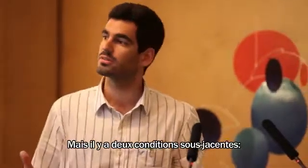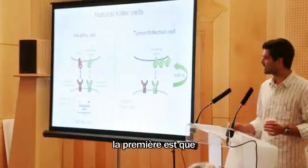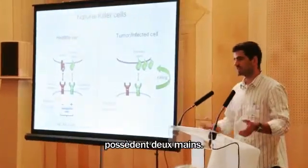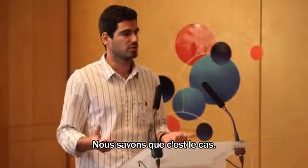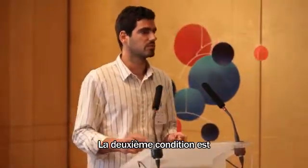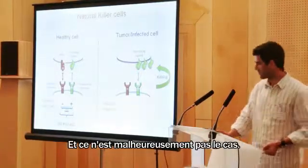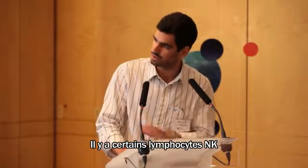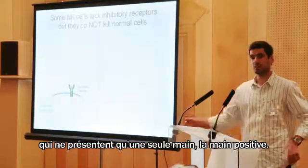This system should ensure tolerance, but there are two underlying requirements. The first is that all healthy cells in your body express two hands — and this is the case, we know it's the case. The second requirement is that all NK cells also have two hands. And unfortunately, this is not the case. There are some NK cells that only express one hand — the positive hand.